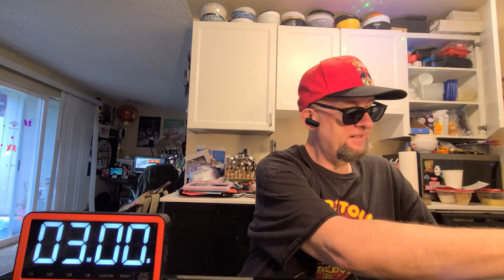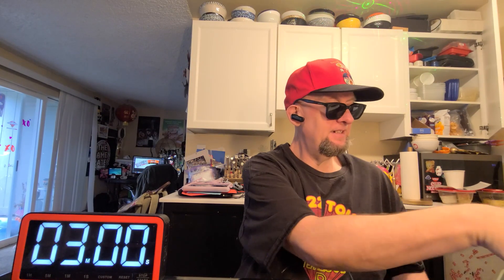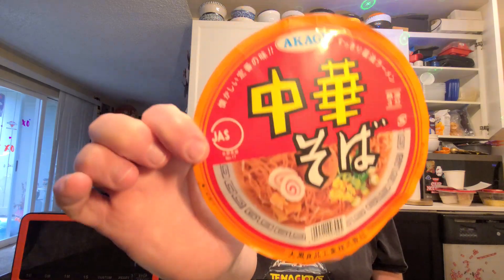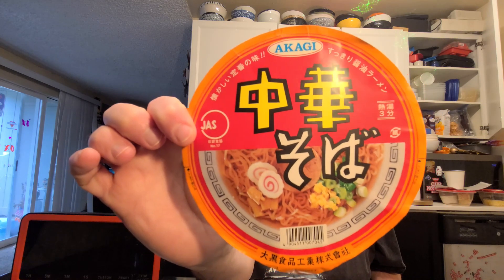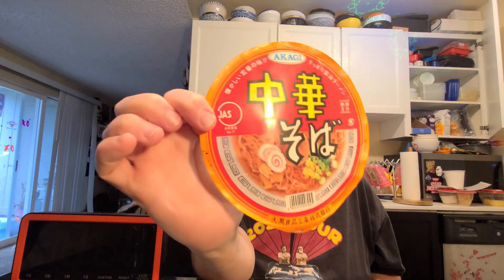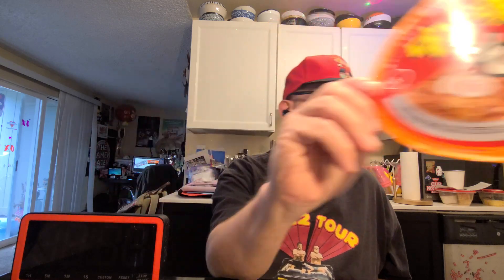Hey, this is Hans and it's time for another episode of Instant Noodle Recipe Time — the show where I show you what to do with your noodles. Today we got one from a Zenpop box. Go to zenpop.jp and use the coupon code 'The Ramen Raider' for a discount. This is a Daikoku brand — this is an Akagi, and this is a chukasoba.